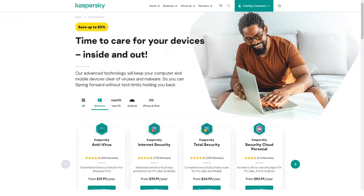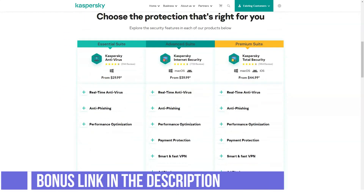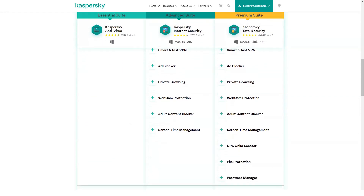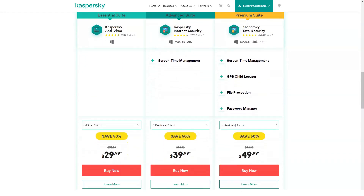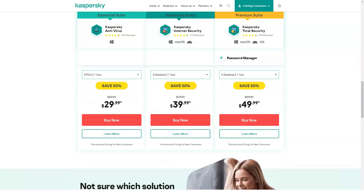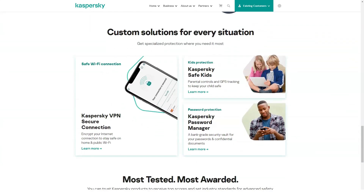Kaspersky Total Security is the latest solution from Kaspersky Lab that provides the most comprehensive protection for all your data on all devices. This is a top-level antivirus, the program that replaced Kaspersky Pure 3.0, created on the basis of Kaspersky Internet Security, and has additional modules designed to increase the level of user data protection.